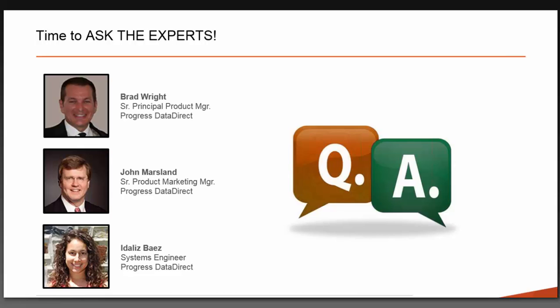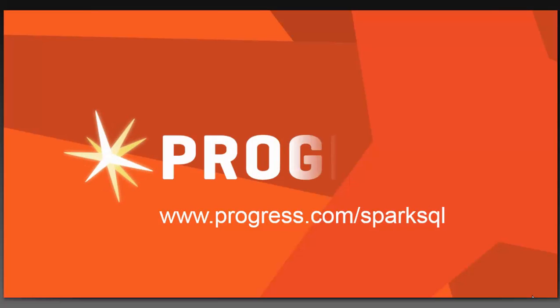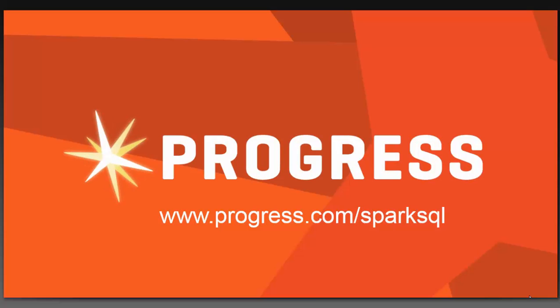It looks like we're at the top of the hour. We've received a lot of positive feedback — great webinar, kudos to the team. One more question: currently Spark SQL can support all SQL grammar in the SQL 92 standard. Yes, we do support ANSI SQL 92, as well as ODBC 3.52, JDBC 3 and 4, and all of those standards — so yes, we support all the standards in SQL 92.